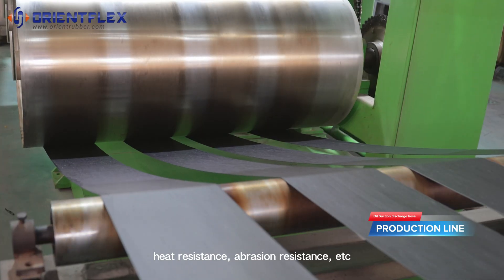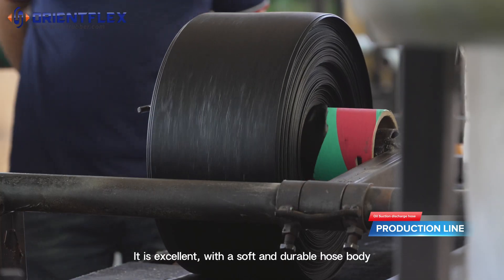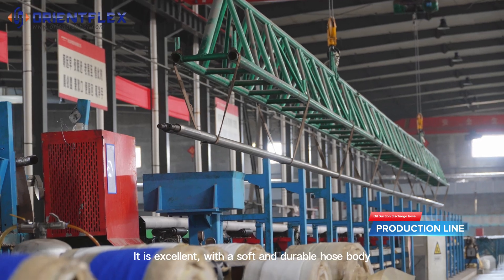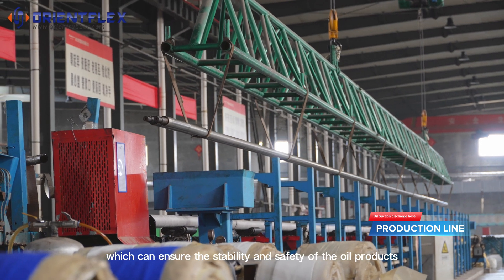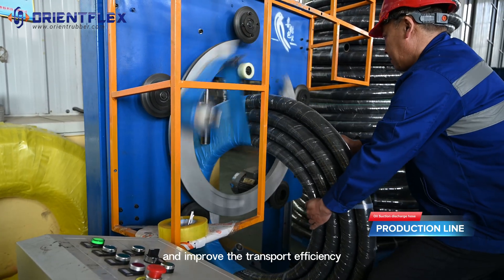With a soft and durable hose body, the oil suction and discharge hose ensures the stability and safety of oil products while improving transport efficiency.